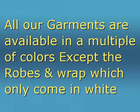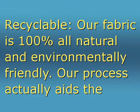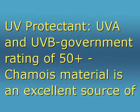All our garments are available in a multitude of colors, except the robes and wraps which only come in white. Moisture-wicking absorbs and evaporates. Our fabric is 100% all natural and environmentally friendly. Our process actually aids the environment by utilizing wood fiber waste. UV protectant with a UV and UF government rating of 50 — chamois material is an excellent source of protection from ultraviolet rays.